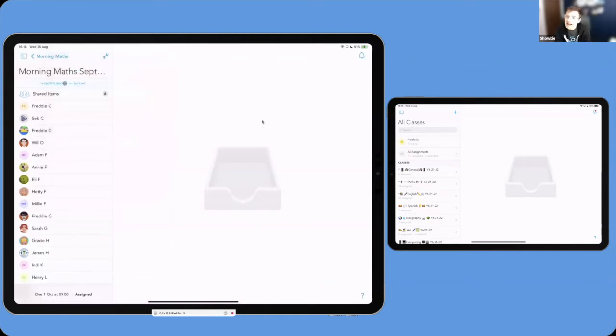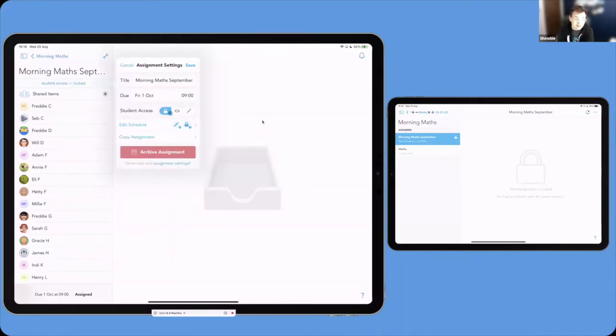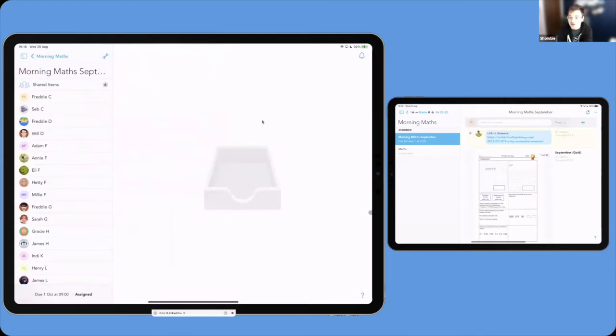Here's a worked example in my live maths class — morning maths for September is due on October the 1st. The schedule shows it opens on the 2nd and locks on October the 1st. On the student device, when an assignment is locked it says the assignment is locked and the student will get a notification when it's unlocked. If I tap editable and click save, just like that the content becomes available for the student — it's instantaneous. You can do it in front of the children, five minutes before, or have Showbie do it for you automatically.